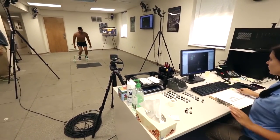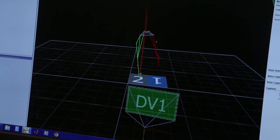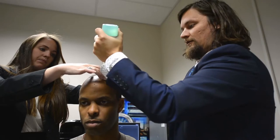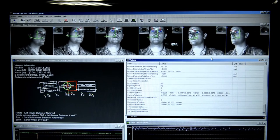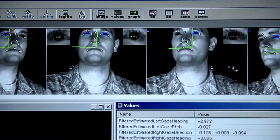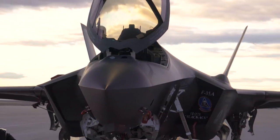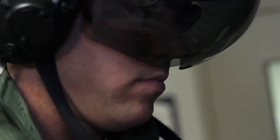Our focal point for that is at the 711th Human Performance Wing at Wright-Patterson Air Force Base, and they work within the Air Force Research Lab to conduct a variety of human performance-related research and actually develop products that can be transitioned into the operational environment. They've been doing a great deal of work on oxygen systems in the new generation of fighter aircraft, as well as techniques for measuring and assessing visual performance.